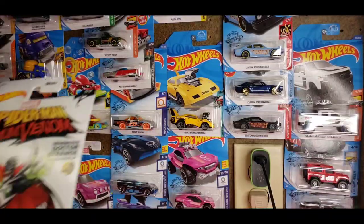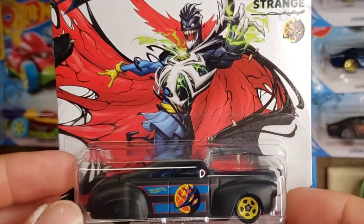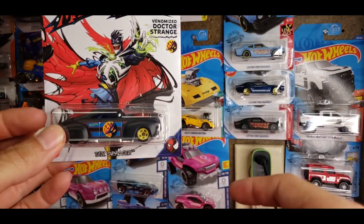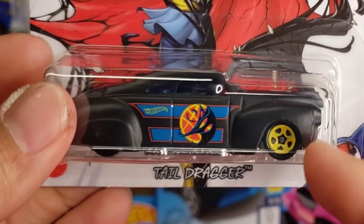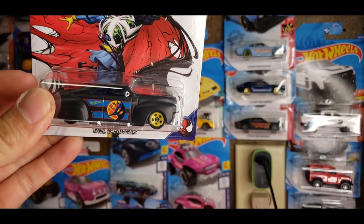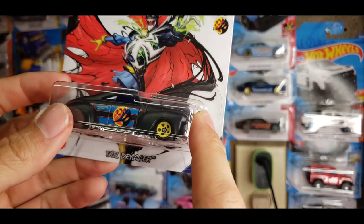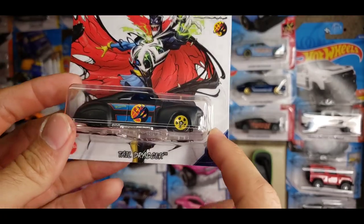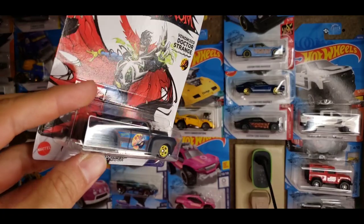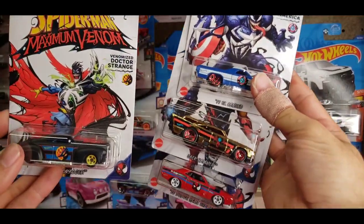Moving on to the last one — number five of five — it's the Tail Dragger for Doctor Strange. Look at that artwork. As far as casts go, of course I'm going to pick the Mustang because Mustangs are my favorite. But this Tail Dragger in matte black with yellow five-spokes — it's even got Doctor Strange's protective realm on the side, also being taken over by the symbiote, and his logo down the hood. It has very dark blue tinted glass and a black interior. It almost looks like an old Mercury big-body car, and I just love it.